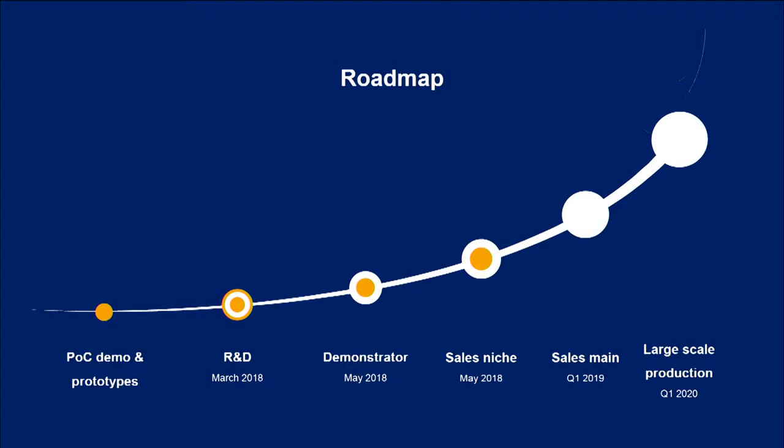Looking at our roadmap, we were founded in June of this year and are currently in R&D and validation projects with our partners, with our main market demonstrator being in May of next year. These current projects are all successfully bootstrapped for roughly 200,000 euros. However, next year we are looking for 1 million to start our integrated chip development, so we can achieve further cost reduction, increase reliability and start large scale production.